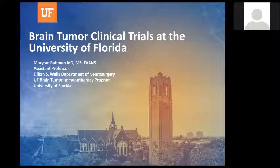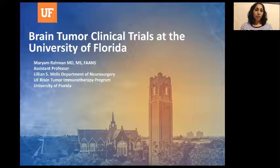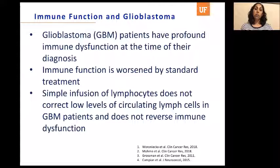I'm one of the neurosurgeons at the University of Florida, and I belong to the Preston A. Wells Center for Brain Tumor Therapy. We have a big group there that includes the neurosurgeons, the neuro-oncologists, translational researchers, radiation oncologists, neuropathologists, and neurologists that all work together to take care of patients in a very multi- and interdisciplinary fashion. Today I'd like to talk about two of the 12 clinical trials that we currently have at the University of Florida, focusing on immunotherapy and glioblastoma.